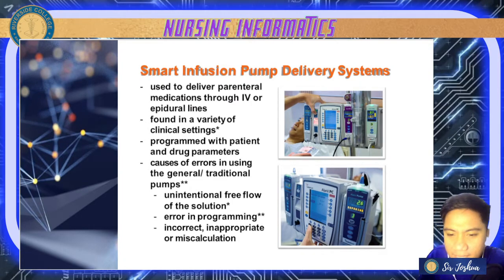There can be unintentional free flow of solution, errors in programming, and incorrect or miscalculated flow rates — especially with IVTT drugs. So even when using a smart infusion pump, we really need to double-check the encoded information and flow rates.